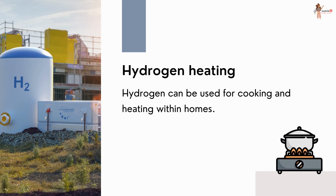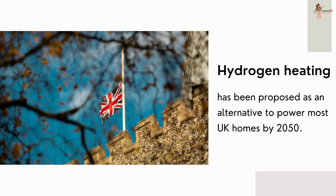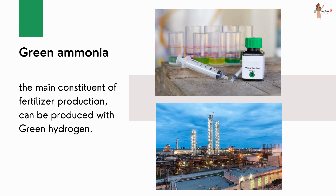Not only commercial sectors, but hydrogen can also be used for cooking and heating within homes. Hydrogen heating has been proposed as an alternative to power most UK homes by 2050. Green hydrogen can also be used to produce green ammonia, the main constituent of fertilizer production. The Hydrogen Council suggested in 2021 that green ammonia will be cost competitive with conventionally produced gray ammonia by 2030.